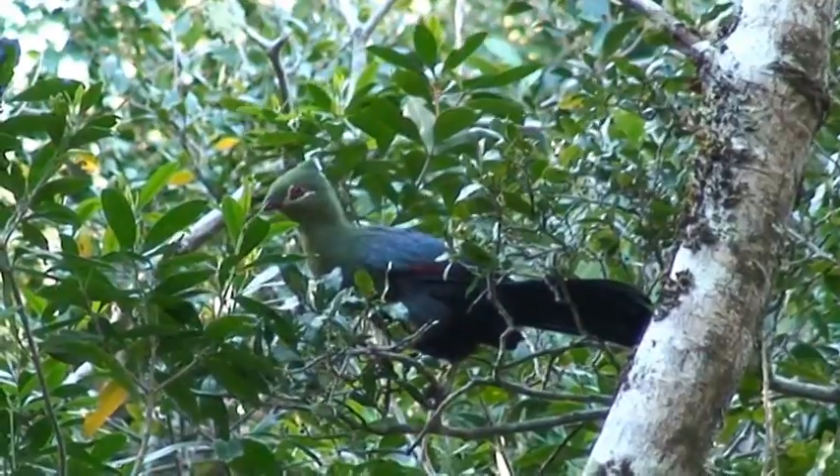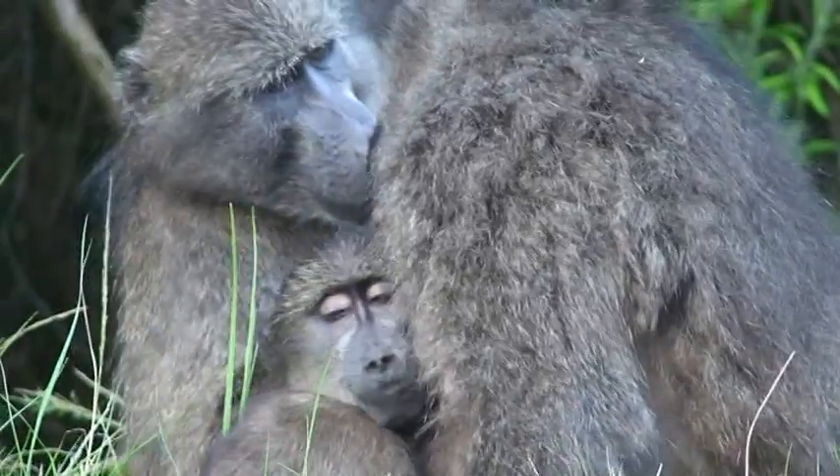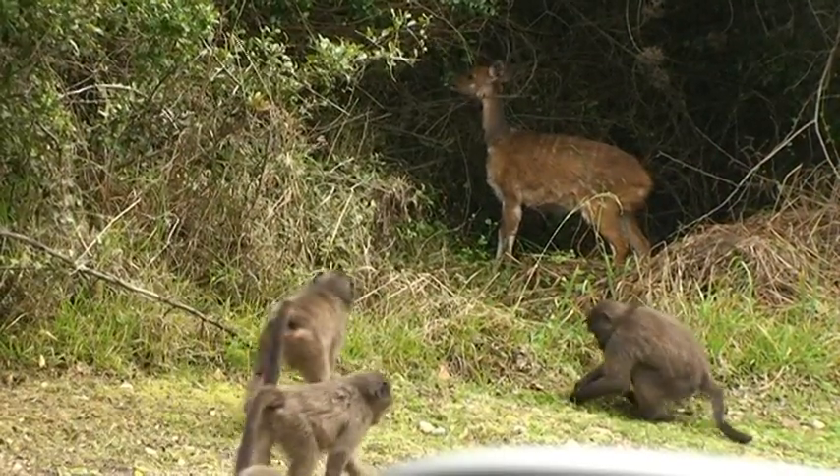En route, the forests and fynbos are home to a diverse range of birds and wildlife. Sightings may include the charismatic baboons, playful vervet monkeys and various antelope species, as well as many other interesting creatures.